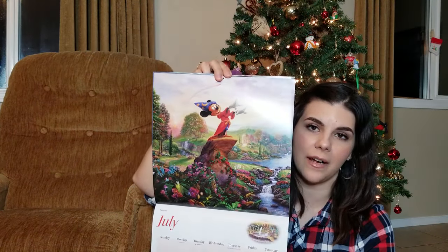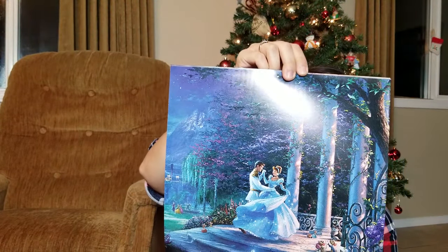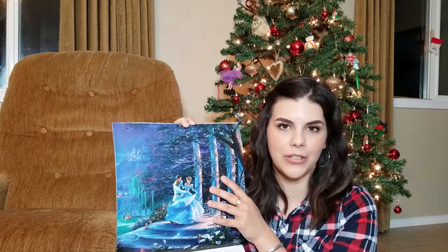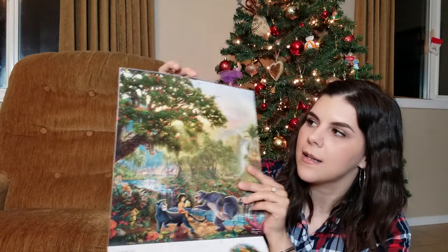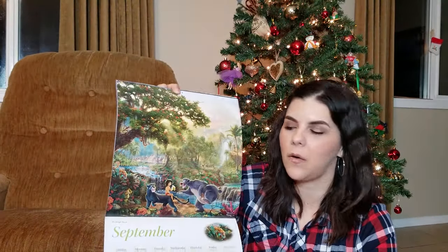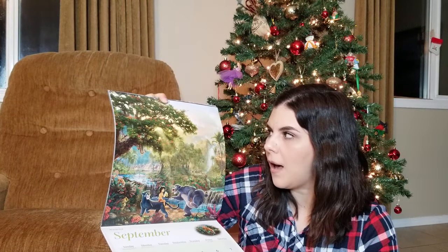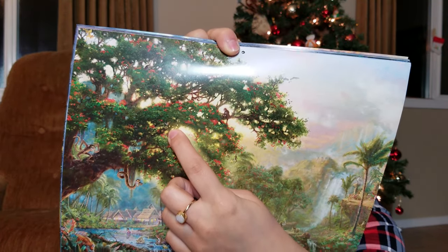They release these Thomas Kinkade Disney calendars every year with slightly different pictures — sometimes releasing a new painting from the vault. For example, this year there's a Dumbo image and a Cinderella image I've never seen before. What's so cool is that every single picture has hidden characters in it from different Disney movies. For instance, in the Jungle Book picture there's an owl from Sleeping Beauty at the top, and I just noticed a Tinkerbell flying in it too — even though she's not from the Jungle Book.